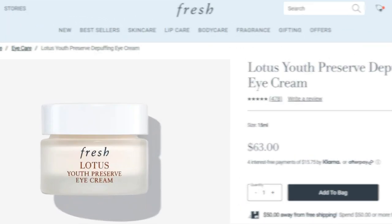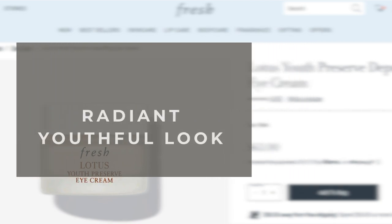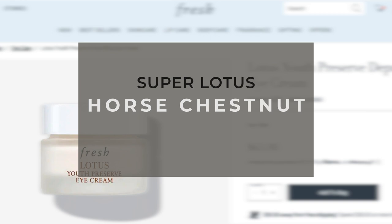Lotus Youth Preserve Depuffing Eye Cream is a lightweight, depuffing eye cream designed to smooth the appearance of lines around the delicate eye area for a radiant, youthful look. Its antioxidant formula is powered by ethically sourced super lotus and horse chestnut flower extract to target visible lines and eye bags, while polyglutamic acid locks in moisture. The result is smoother, more radiant skin, prepped for concealer application.